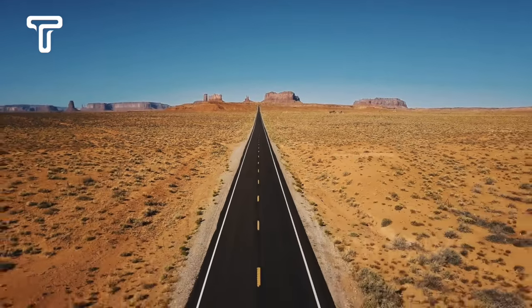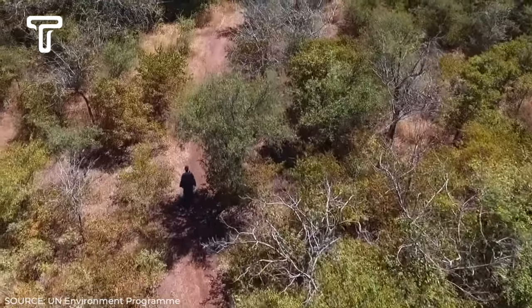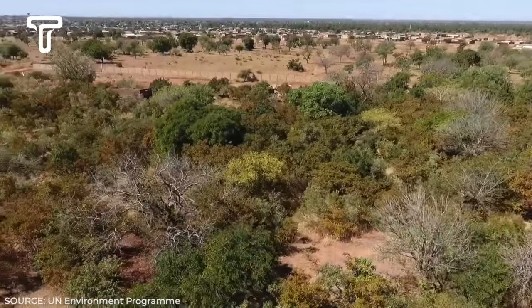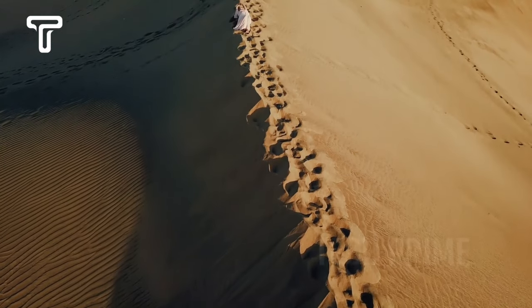So, is it possible to transform deserts into fertile land? There's the story of an African farmer named Yakuba Sawadogo, who over the last 30 years traveled across deserts to revive barren lands. His methods proved successful in improving soil quality. However, it took Yakuba 30 years to achieve this, which raises the question: is it possible to turn deserts into fertile lands quickly?